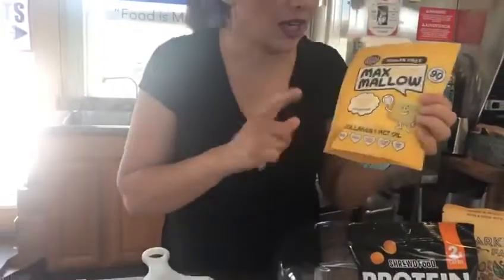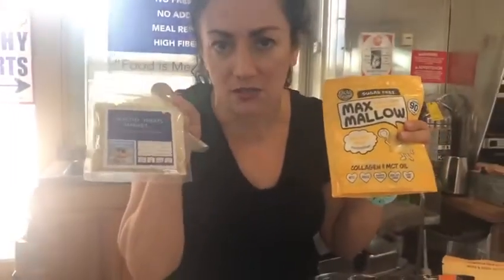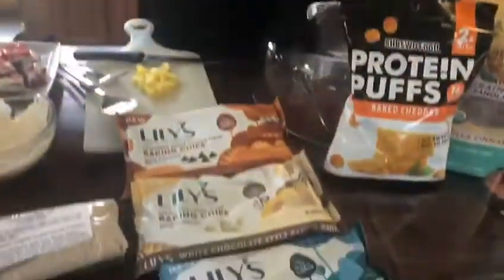We've got marshmallows. The lady who came up with these has MS. These marshmallows are made with collagen and MCT oil. You can make keto s'mores with these if you get the chocolate chips, the marshmallows, and the Baker's Basic Cake Mix. All I do is add 2 tablespoons of melted butter — I don't cook it — and then throw in the chocolate chips and the marshmallows, and you've got s'mores.